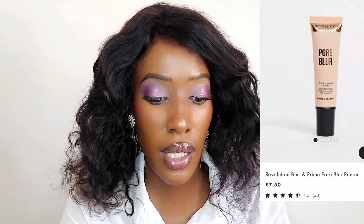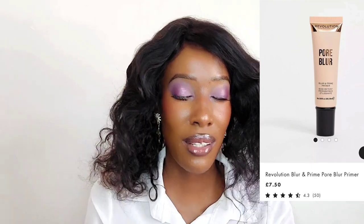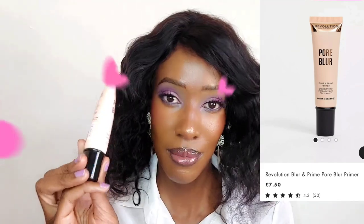It's definitely a filler because it feels really thick. It does dry down to a matte finish - it's like a liquid powder. It feels very smooth - my hand feels so smooth. I love this one. It's the Pore Blur by Revolution and I really love it.